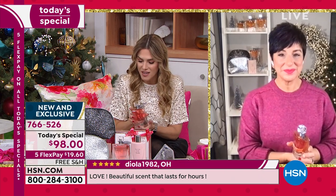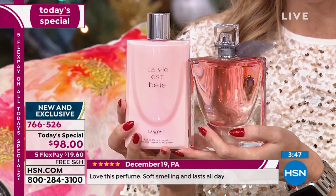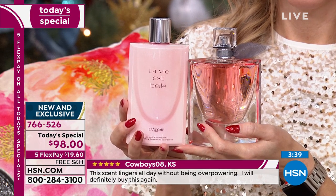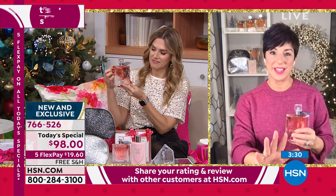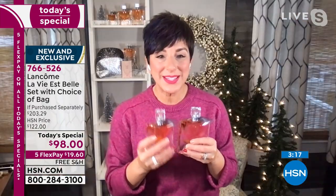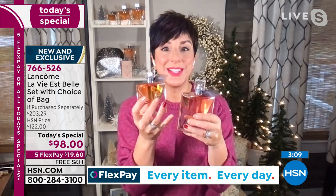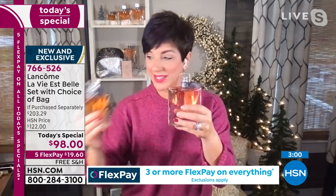My team is texting in the background trying to figure out what we can do for you — this is the first time we've ever done the 3.4-ounce bottle. La Vie est Belle celebrates its 10th anniversary next year; this is our ninth year doing the Today's Special, only once a year. We always do the 1.7-ounce bottle, which is $100 on its own. Today we're doing the 3.4-ounce — double the size — for less than the price of the 1.7 at $98, plus the amazing body lotion to complete your La Vie est Belle collection.